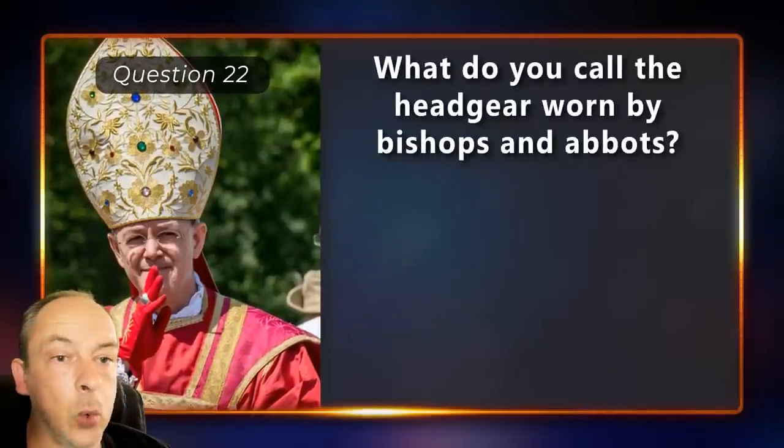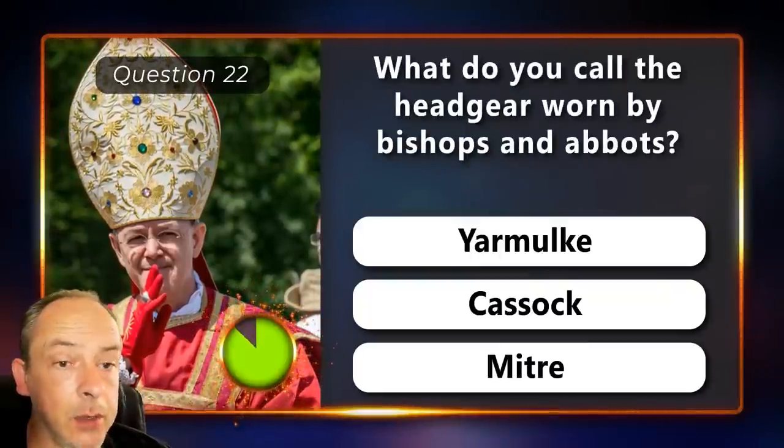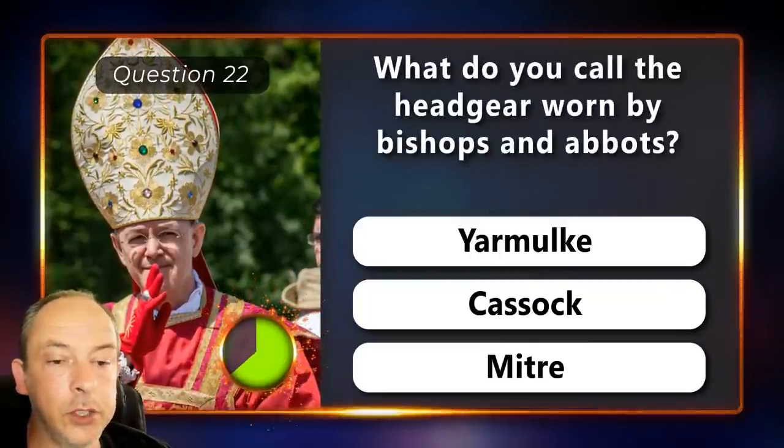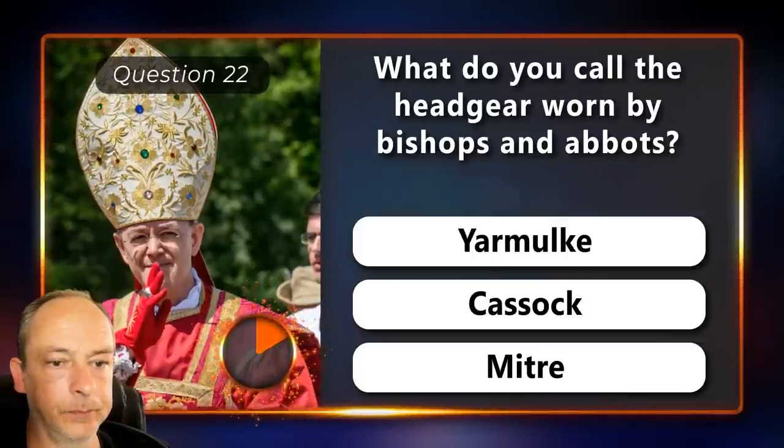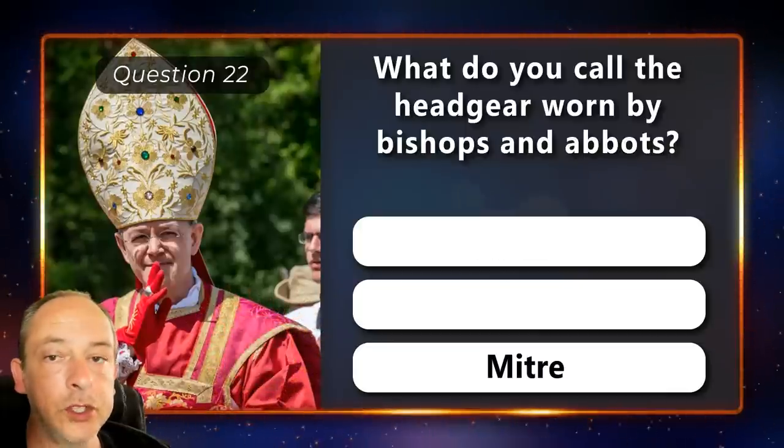What do you call the headgear worn by bishops and abbots? A yarmulke, a cassock or a mitre? It's called a mitre.